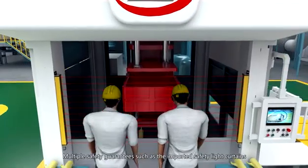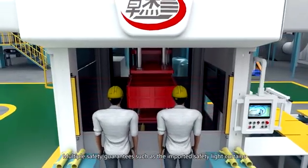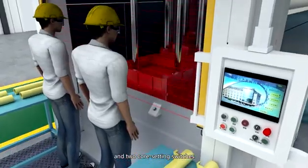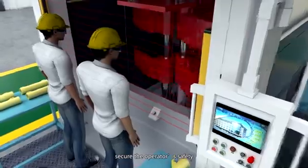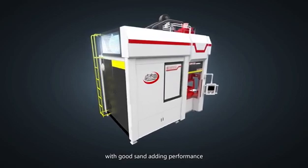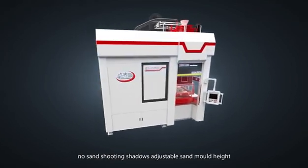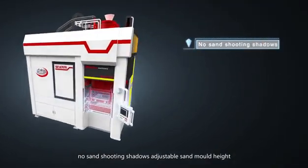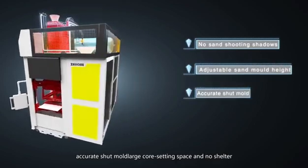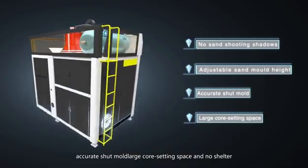Multiple safety guarantees, such as imported safety light curtains and dual core setting switches, secure operator safety. The single station molding machine is cost-effective, with good sand filling performance, no sand shooting shadows, adjustable sand mold height, accurate shut mold, large core setting space and no shelter.